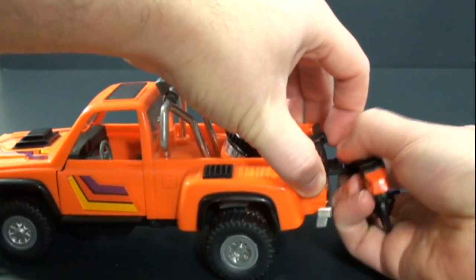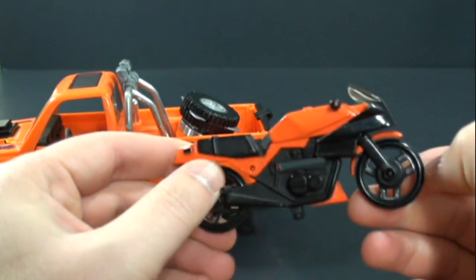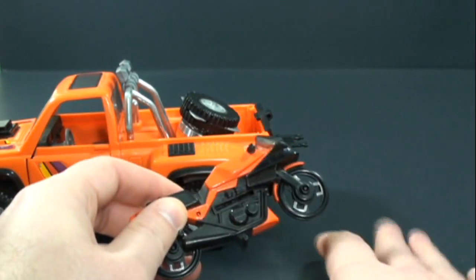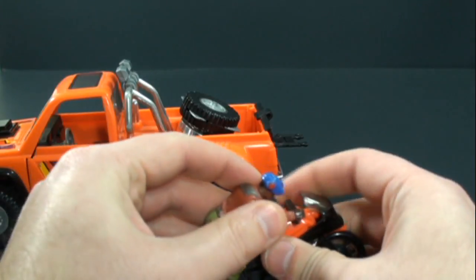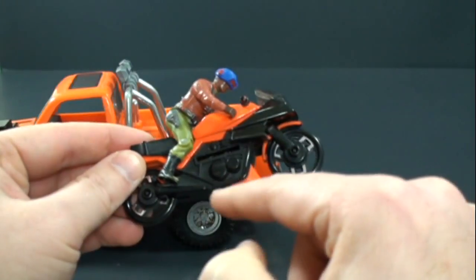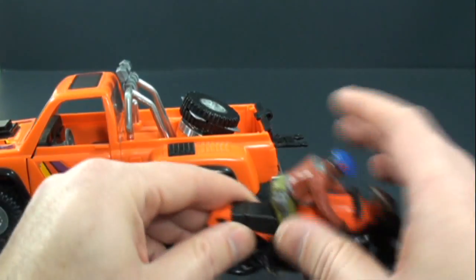Inside the cab you've got the steering wheel, gear shifter, seats, and even the pedals — really great job. The vehicle also comes with this extra motorcycle, featured in the show. You can unclip it — it's got decent detail with plastic wheels. You can put Hondo on it, and it has little kickstands so it stays upright on its own, which is really nice.